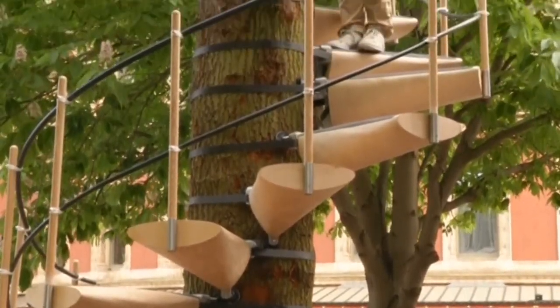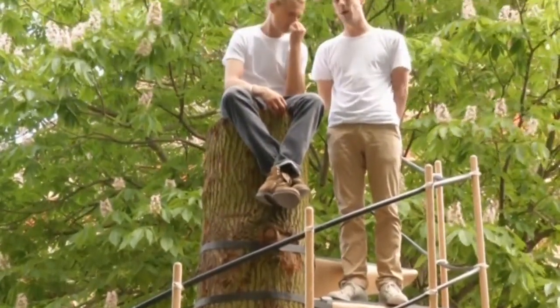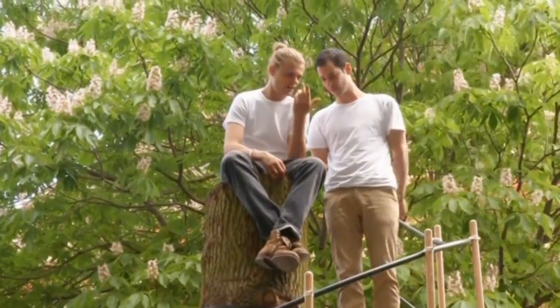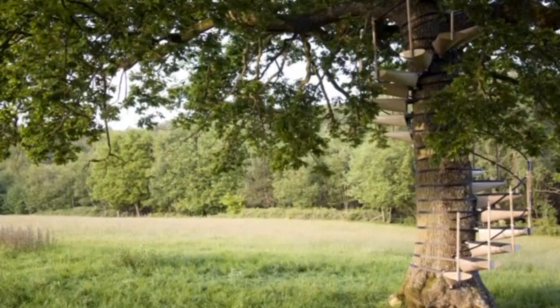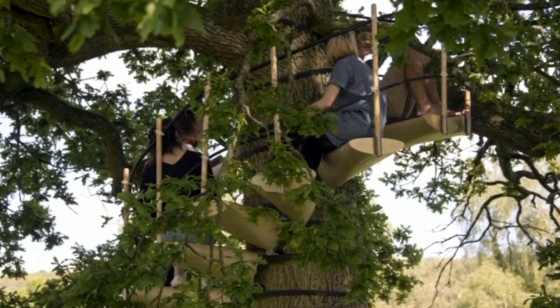Climbing trees might soon not just be the stuff of childhood memories — that's if these two designers have anything to say. They've created Canopy Stare, a modular system of steps fixed around a tree trunk that provide an easy way for anyone to reach the treetops. It's the brainchild of Torta Colvey and Robert McIntyre, graduates of London's Royal College of Art.